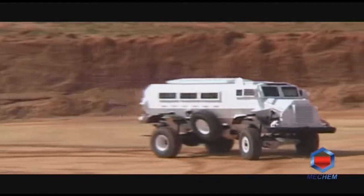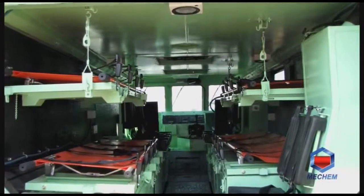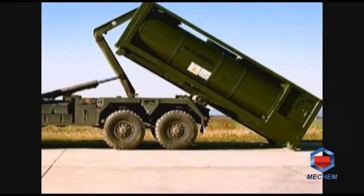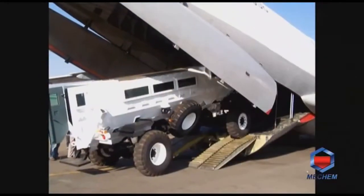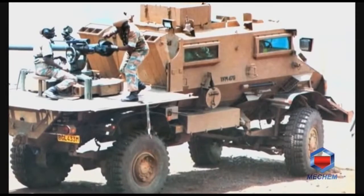Other Casper variants available include the Casper armored personnel carrier, Casper ambulance, Casper command unit, Casper recovery, Casper multipurpose hook-lift logistical support system to transport cargo, water and fuel, and the Casper fire support vehicle.